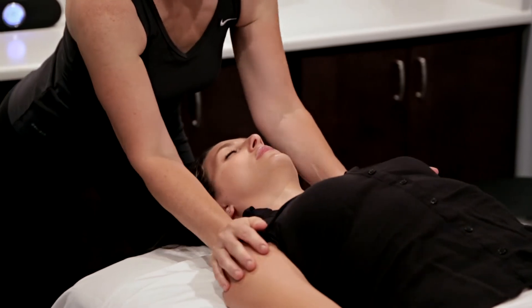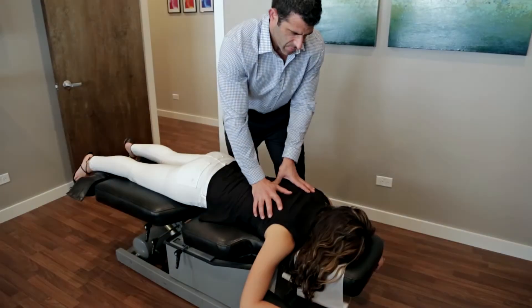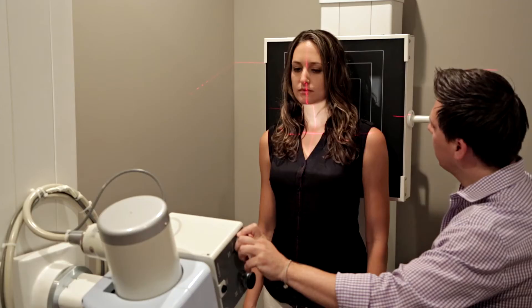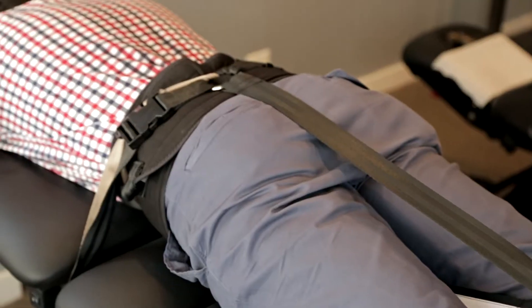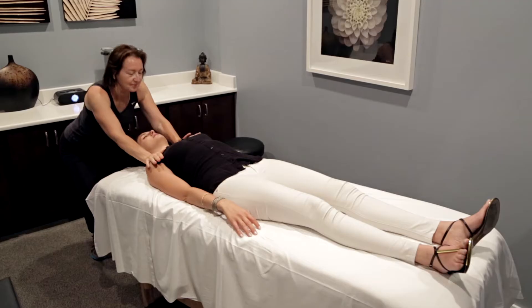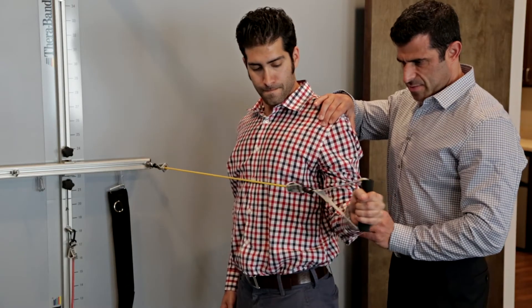We also treat all types of disc-related injuries with our spinal decompression therapy. Some of our services include chiropractic adjustments, diagnostic digital x-ray imaging, spinal decompression therapy, deep tissue massage and stretching, therapeutic exercises, and neuromuscular re-education.